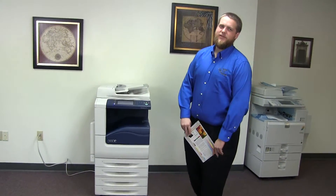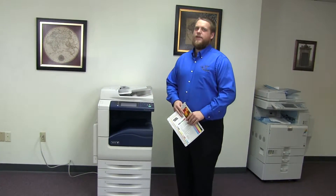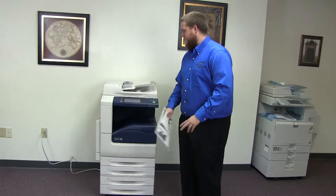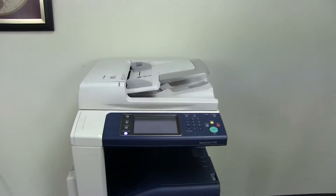This machine is a Xerox WorkCenter 7120. It's a 20 page per minute multi-function color copier with network printer, network scanner. It also has fax. It has five paper trays, four on the front plus the bypass on the left. And it comes to us with 215,000 total black and white copies and 112,000 total color.